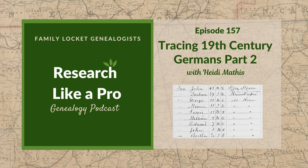This is Research Like a Pro, Episode 157, Tracing 19th Century Germans, Part 2.